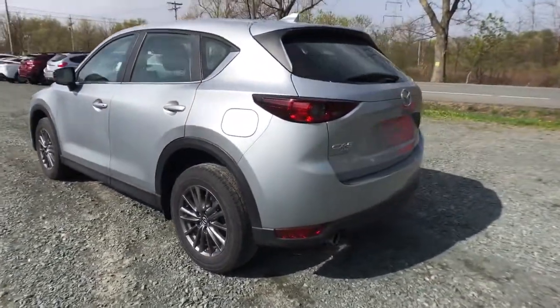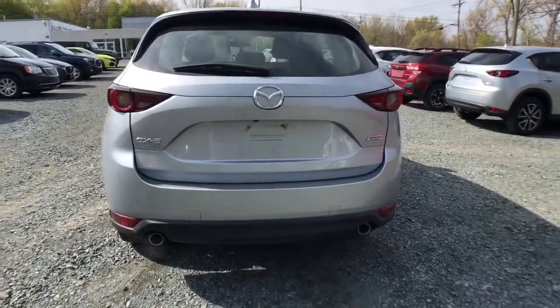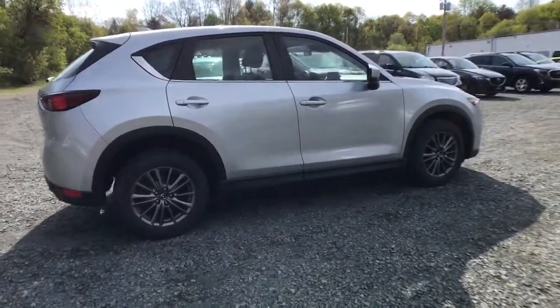The efficient crossover with superb handling and a premium interior. Available all-wheel drive capability and flexible cargo space make this driver-focused compact SUV as versatile as it is beautiful.